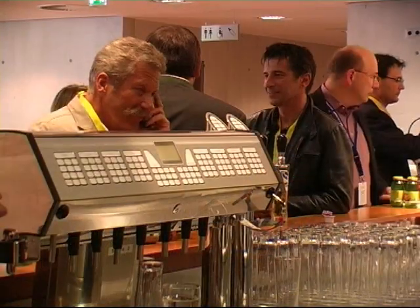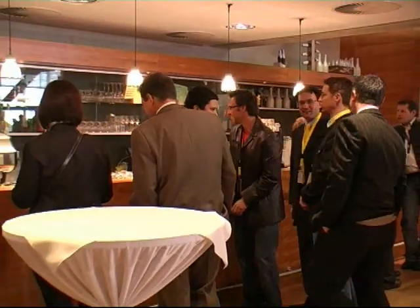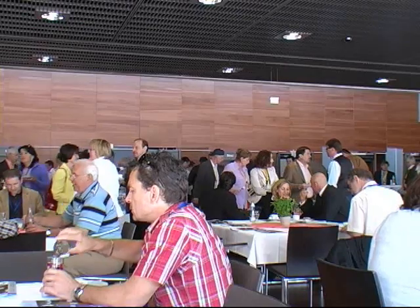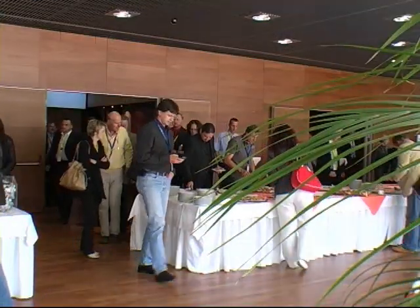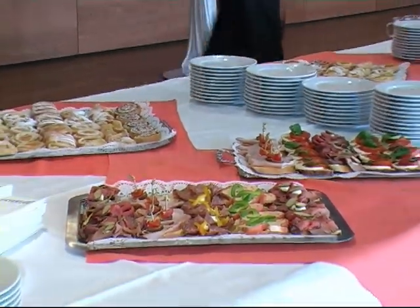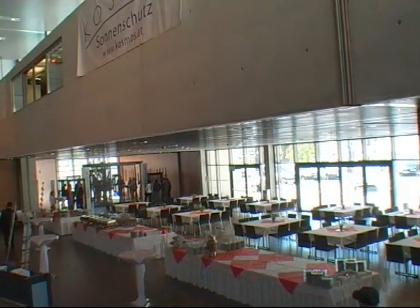The Ferri-Porsche Congress Center itself enthralls with its extraordinary ambience. Its interior combines classic and modern elements in a unique way, sets new standards and guarantees well-being. Uncountable in-house service offers such as the perfect table decoration and first-class catering make every event a real highlight.